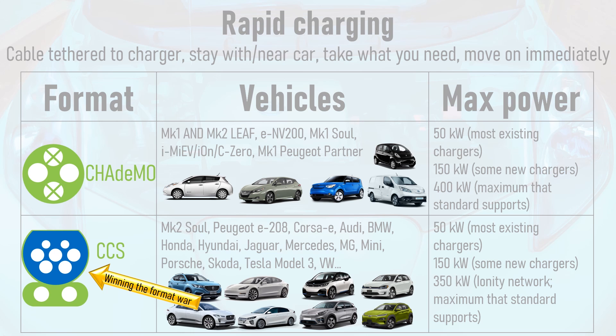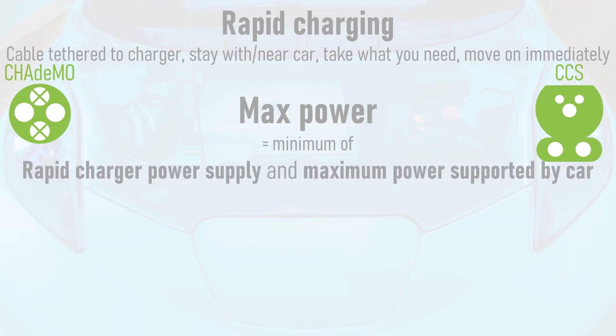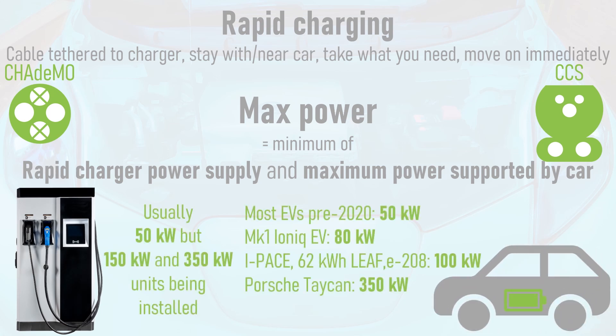As with destination charging, the maximum power delivered during a rapid charge is the lesser value of the charger's maximum power and the maximum power supported by the vehicle. Up until 2020, most EVs and rapid chargers topped out at 50kW on CHAdeMO or CCS, but we're starting to see 150kW chargers being installed and even 350kW CCS rapid chargers from the Ionity network. The Mk1 Hyundai Ioniq can reach 80kW, the I-Pace, 62kWh Leaf, and Peugeot e208 can reach 100kW, and the Porsche Taycan is designed to accept up to 350kW via CCS.